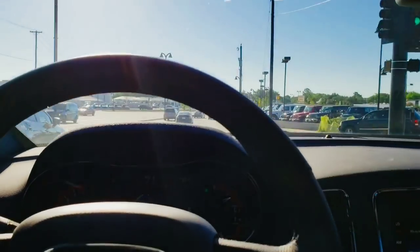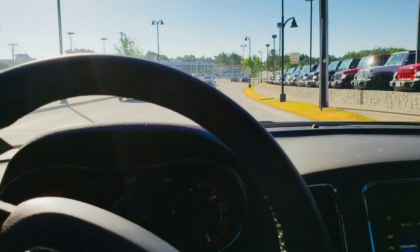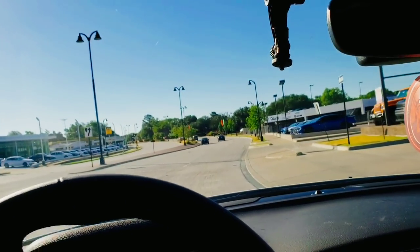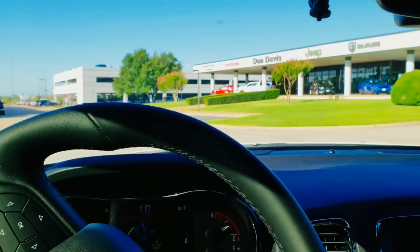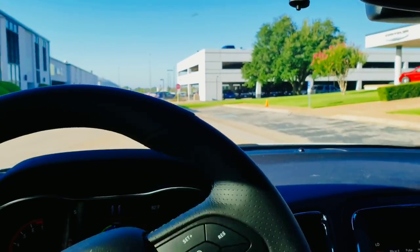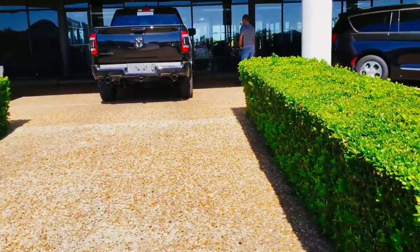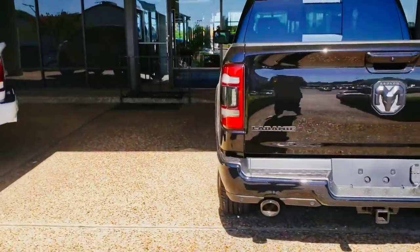My truck is in at the dealership, I'm on my way and about to pull in right now. Check it out, see what we got waiting for us. Hopefully everything is the way we ordered it. It's gonna be a good day. When your truck is here and people are trying to buy it, but they don't know it's gone — it's mine.